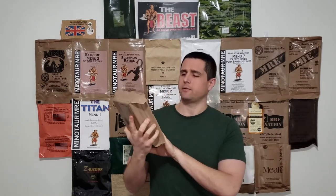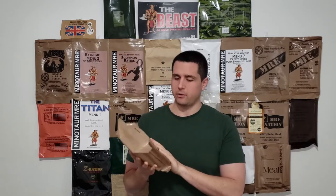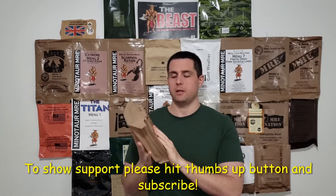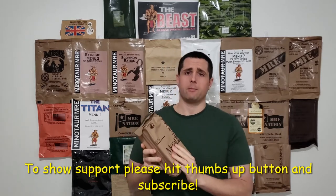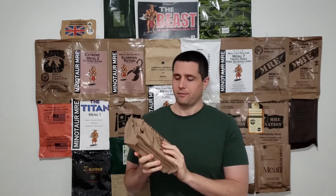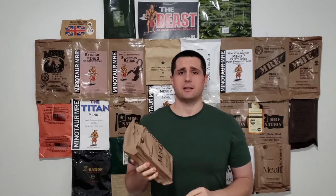Dub C here and today we have another MRE Ration Bureau. Today we have menu 17 Sloppy Joe from 2005. I did the case A and case B unboxing in 2005 and I'm trying to get through these menus. So excited to review this for two reasons: I want to know what MRE Sloppy Joe is all about, and it reminds me of the Adam Sandler Sloppy Joe song. Let's get inside and see what we got.